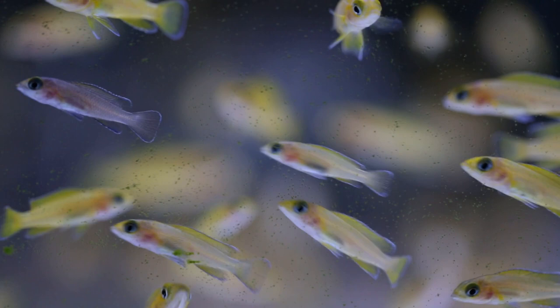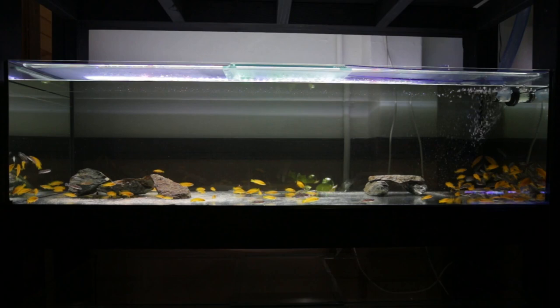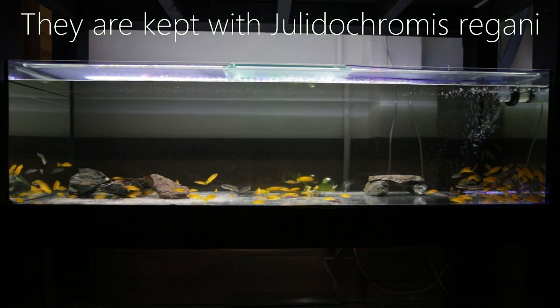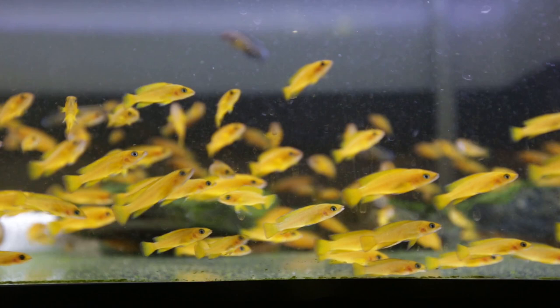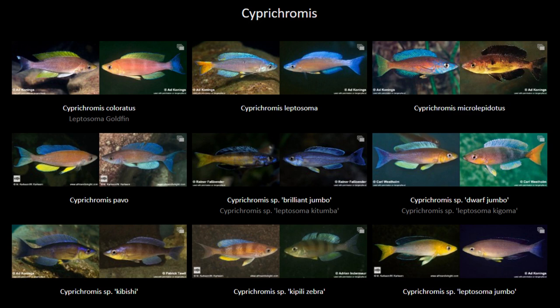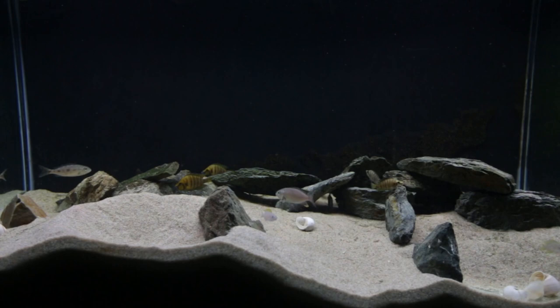Leleupi can be kept with other fish and I recommend their tank mates be different cichlids from Lake Tanganyika. They can be kept with other rock-dwelling cichlids such as Neolamprologus or Julidochromis, as long as the tank is at least four feet long to avoid fighting over competing territories. If you want a colorful Lake Tanganyika community aquarium, you can't go past Cyprichromis as tank mates. Cyprichromis love to swim in open water while leleupi hug the rockwork, meaning they won't compete for the same territory. Just note that if you go with Cyprichromis, a deeper tank - preferably two feet deep - is best for them to enjoy swimming in open water.